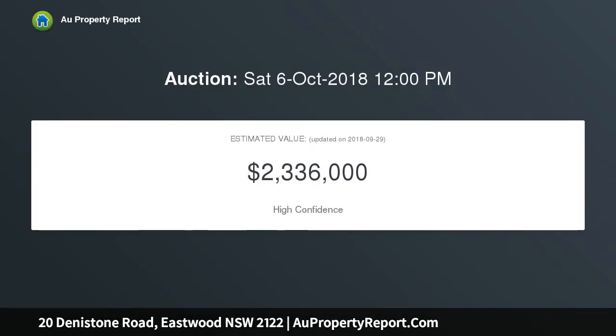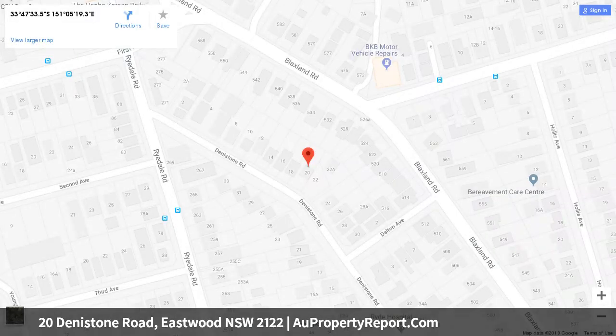Immediately livable with additional scope to update and rejuvenate to your taste. Perfectly positioned less than 500 meters to Eastwood's bustling array of eateries, retail shops and amenities, as well as the train station, buses, and Ryde Hospital. Large five-bedroom family home spanning two levels.